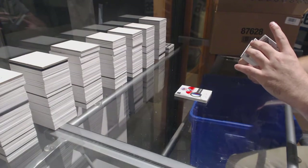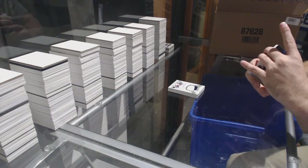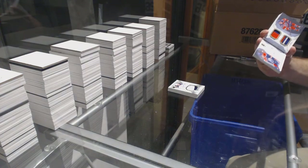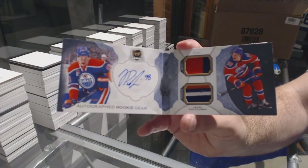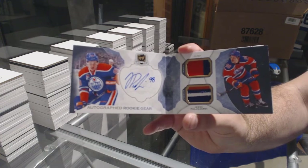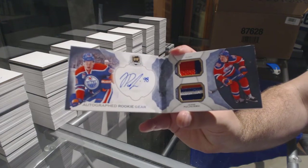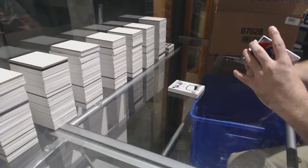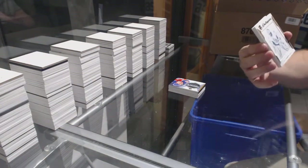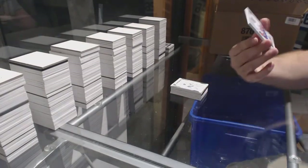Number 22 of 24, autographed rookie gear for the Oilers — Pouliott/Yarby, that's hilarious. For the Sens, one-of-one printing plate: Craig Anderson.